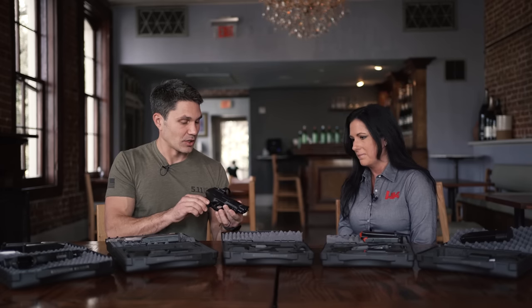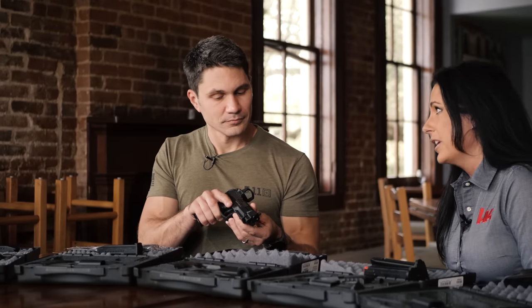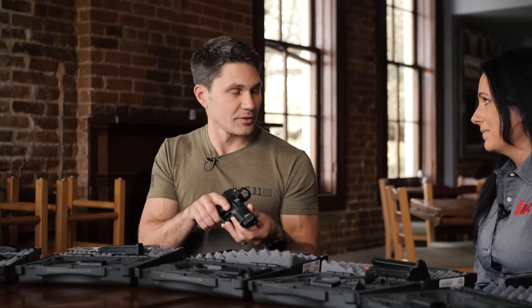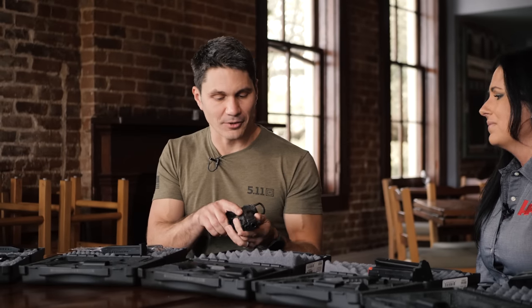Is this one coming as a complete handgun? Yes, it is. And what is this one going to set me back and when can I get it? The MSRP on this one is $948. That's really not bad for having suppressor height sights, being optic cut, and a five-inch barrel.